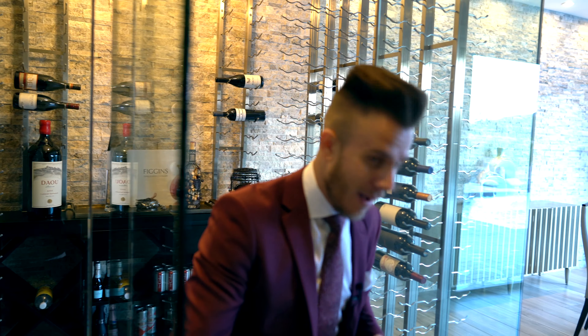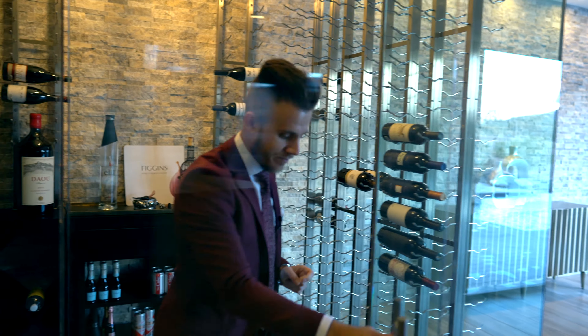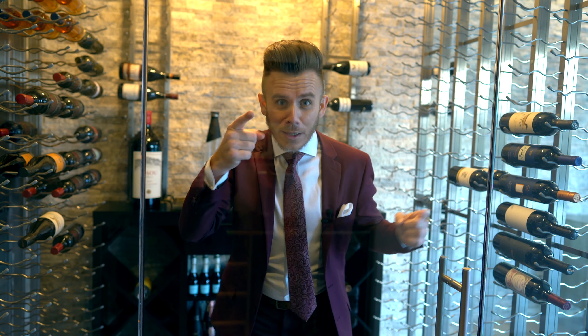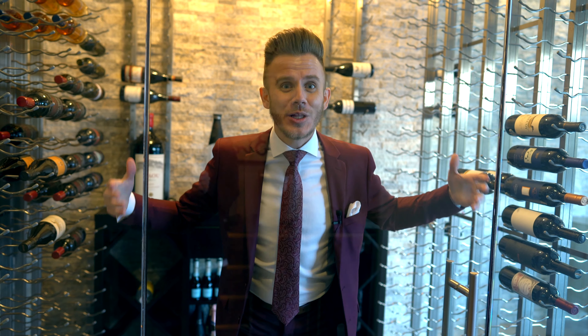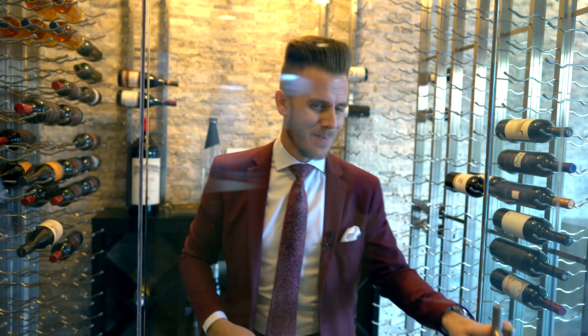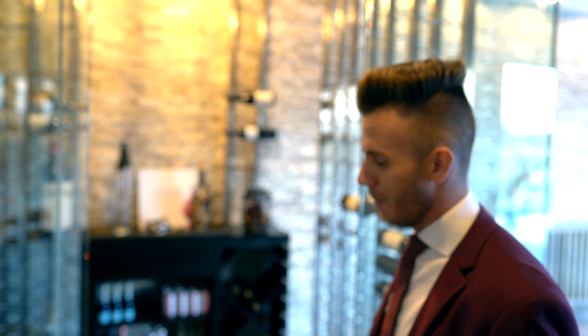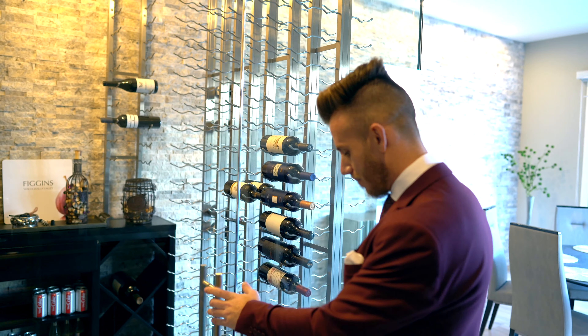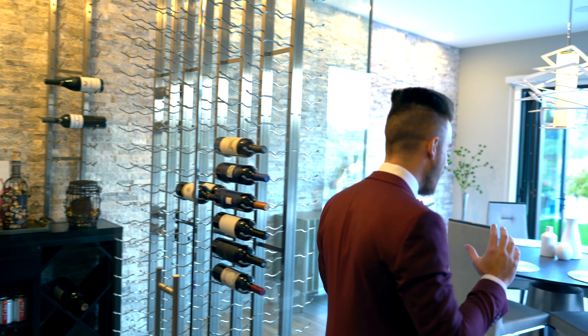I promise you in real life this wine cellar is so airtight that you literally can't hear anybody inside. You'd want to be careful of that — just something to note.